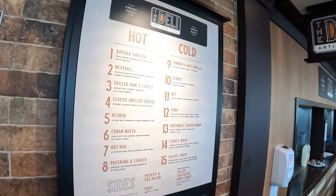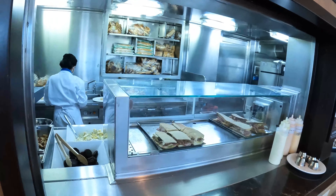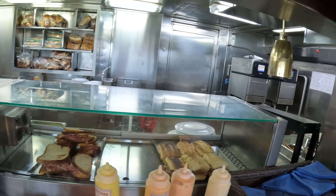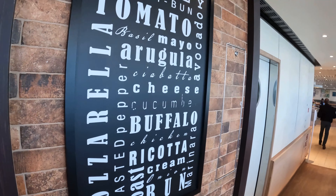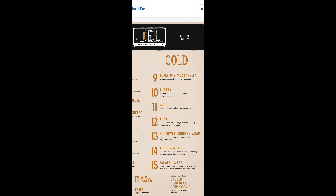The deli is next. This is on the Lido just behind the Blue Iguana Cantina, where you can get sandwiches — hot or cold, whichever ones you want. Pretty good option if you don't want to spend too much time waiting. They're very quick and they're very decent sandwiches in my experience. And there is the hot side — couldn't fit it all on one screenshot so it looks a bit messy. And there's the cold.